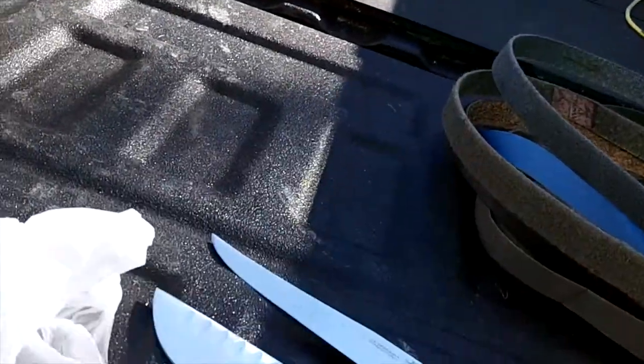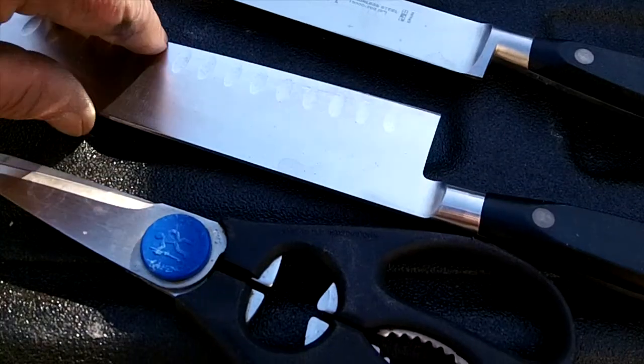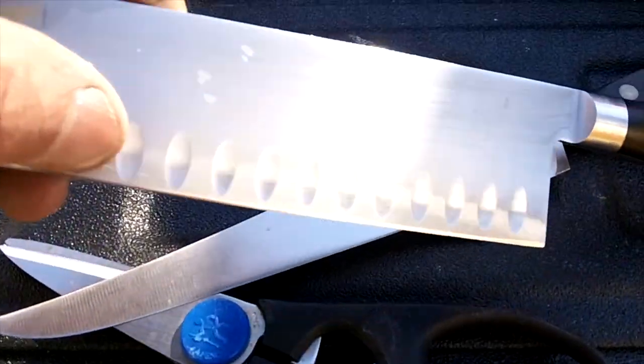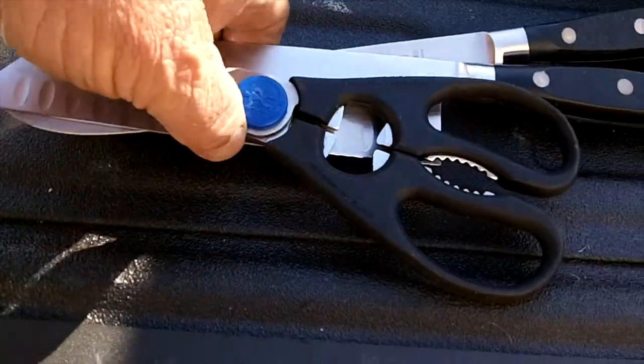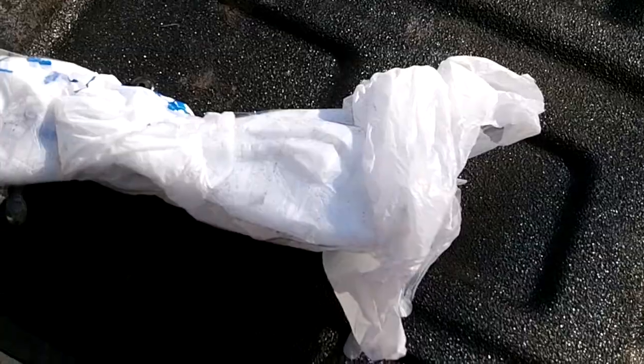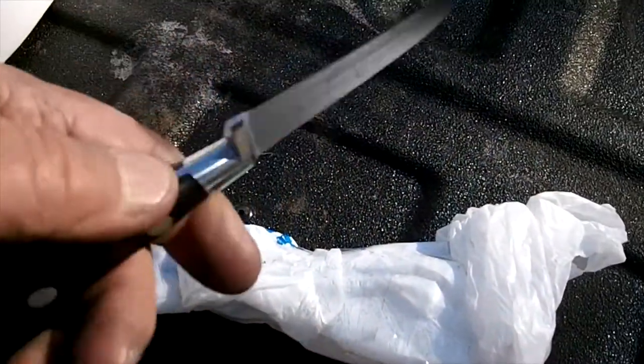The lawnmower blade man came by and picked up his lawnmower blades, and he brought me a Henckels slicer, some Henckels, two Cove knives, and a pair of scissors. When I picked up the bag, there was a little knife inside the bag I didn't see. So that's four knives for the lawnmower man.